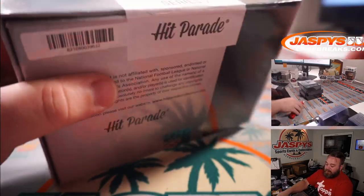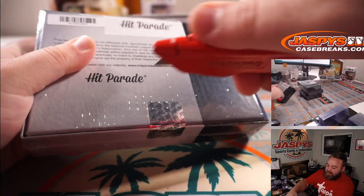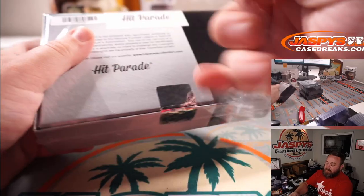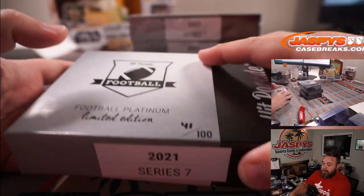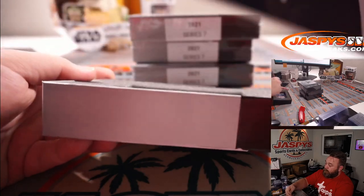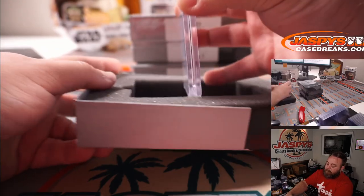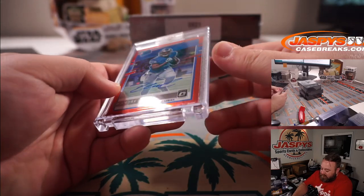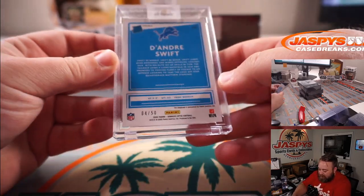Box 41. That's from 2020 Contenders Optic — that Ryan Tannehill, nice gold, out of 10. Got a Rated Rookie Red, DeAndre Swift on-card auto from Optic. That is 4 out of 50.